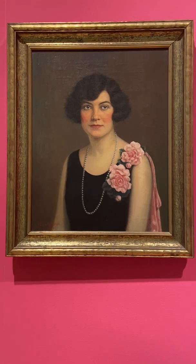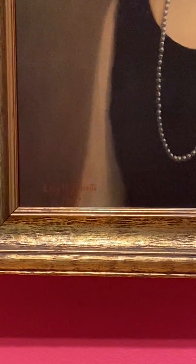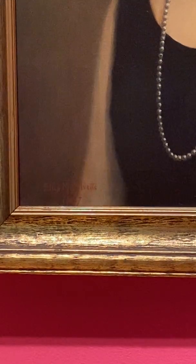This is a portrait of Martha Gregory Nicely that was painted by Ellis Sylvette in 1927. Ellis Sylvette's signature is in the bottom left-hand corner of the painting, done in almost orange, so it's sure to show up.